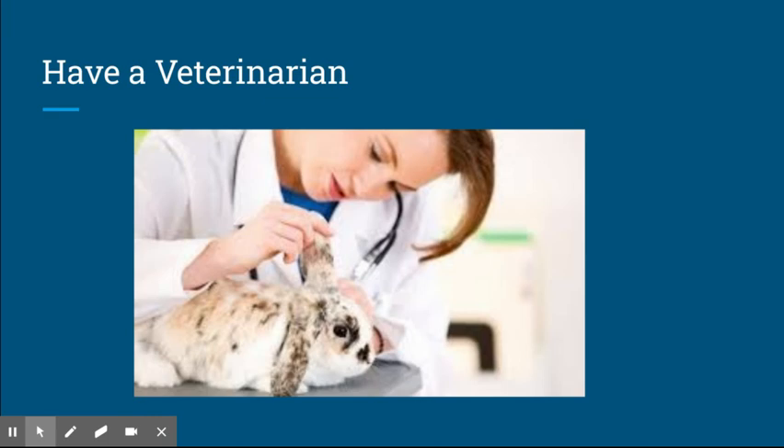You should always have a trusted veterinarian that you can have look at your animals. If you have a veterinarian that you know you can call, then if something ever is wrong you can always reach them. And even if something isn't wrong, it's good to have one that you trust so that if you ever have a question, you can call.